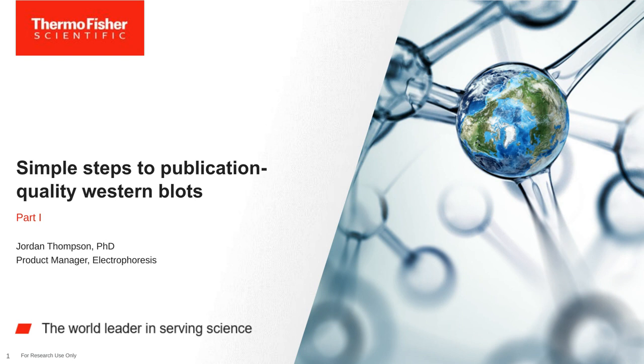I'd like to now welcome our speaker, Jordan Thompson, PhD, Product Manager, Electrophoresis at Thermo Fisher Scientific. Dr. Thompson, you may now begin your presentation.